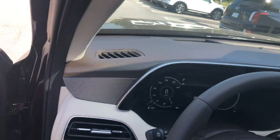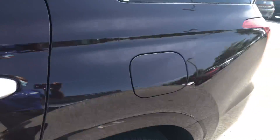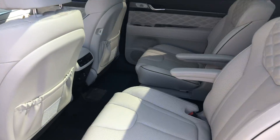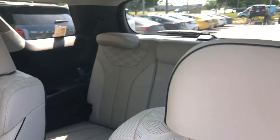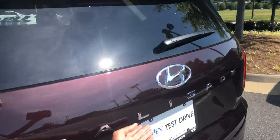It also features blind spot monitoring, of course your wonderful captain's chairs with power third-row seating, and the power liftgate.